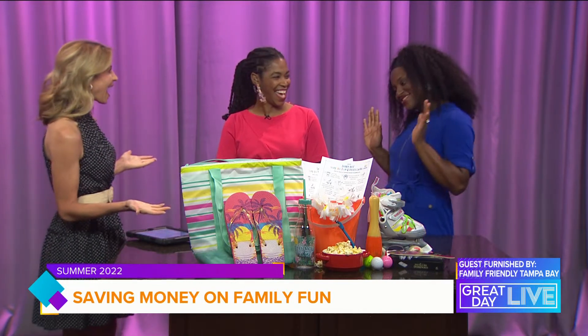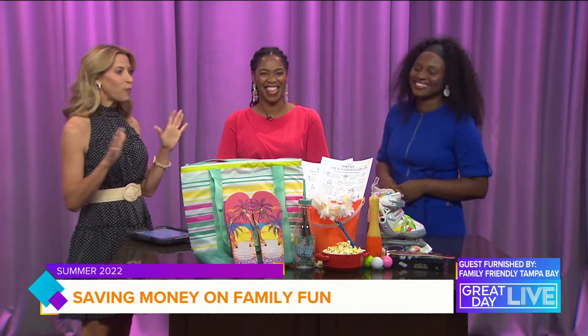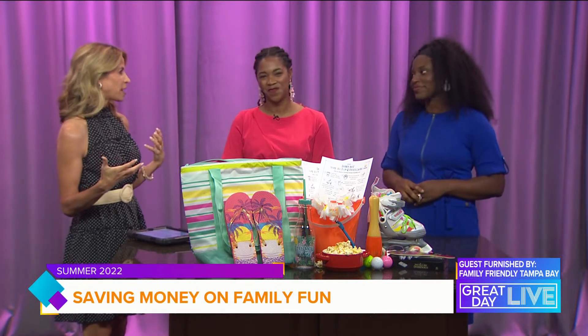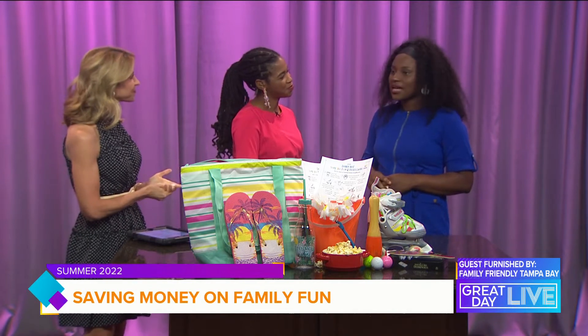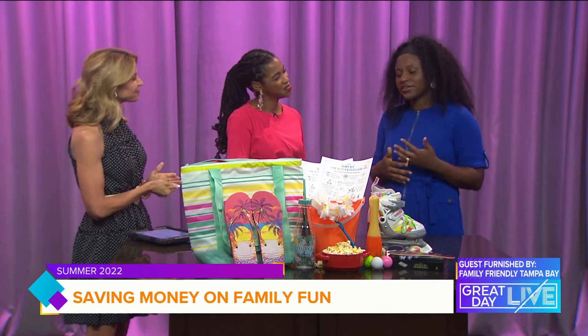Welcome to the show. So you have a whole blog about how to entertain the family on a budget. What are some of your tips? You don't have to spend a lot of money, right? Yeah, you don't. And that's the great thing about our website — there are so many resources on there. We have an events calendar, we have local guides, and we actually have 101 free things to do in the Tampa Bay area, so you can have fun without having to shell out a bunch of money.